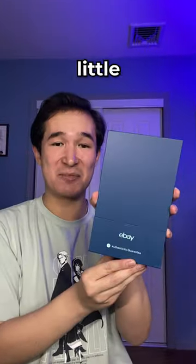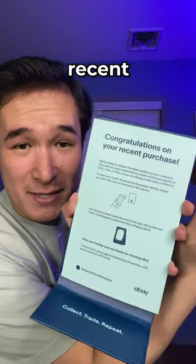I don't even open this. It does come with a nice little box. Congratulations on your recent purchase. There it is — it's another Pokémon card.